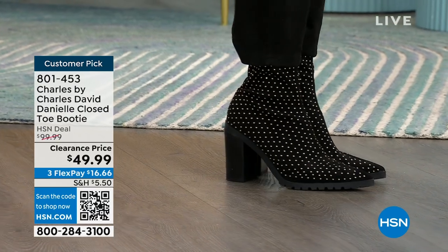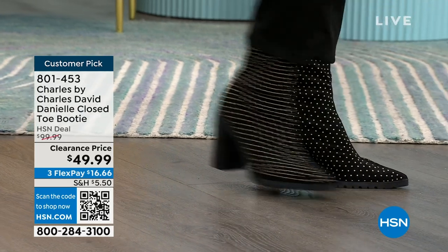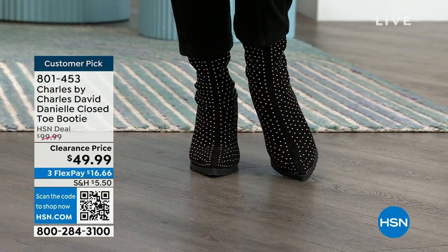Those are $100 boots for $49.99 on clearance — 50% off on a customer pick boot from Charles by Charles David. I want to make sure you get your eyes on that early so you can shop as well.